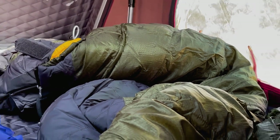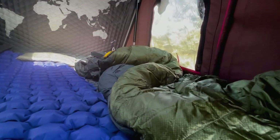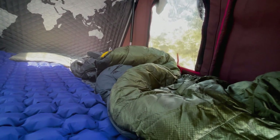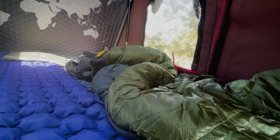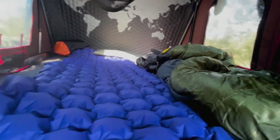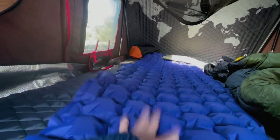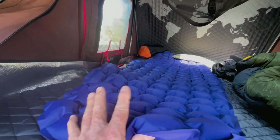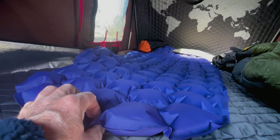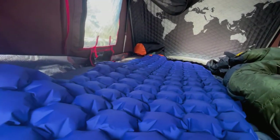I have this sleeping bag here — it's a North Face, I believe it's the Snowshoe, with a minus 18 degrees Celsius capability. I'll slip into that tonight. And I've got a mattress here — I have about a dozen different types of mattresses to sleep on.